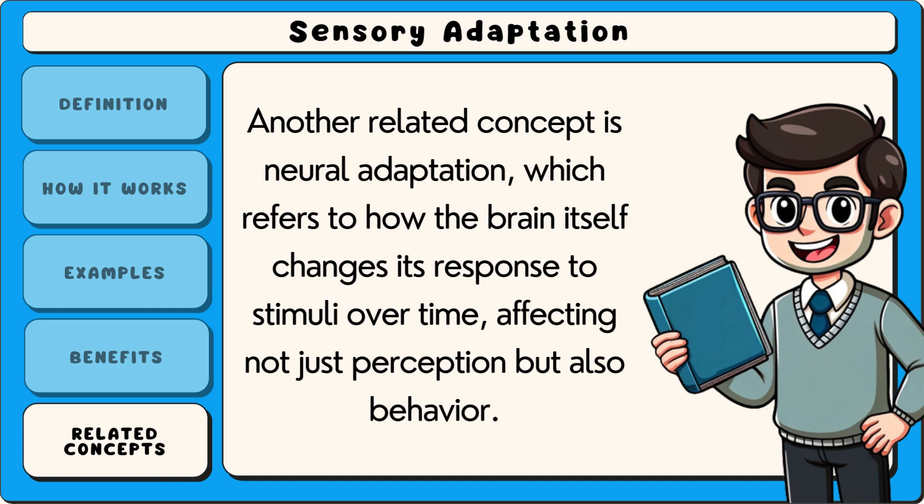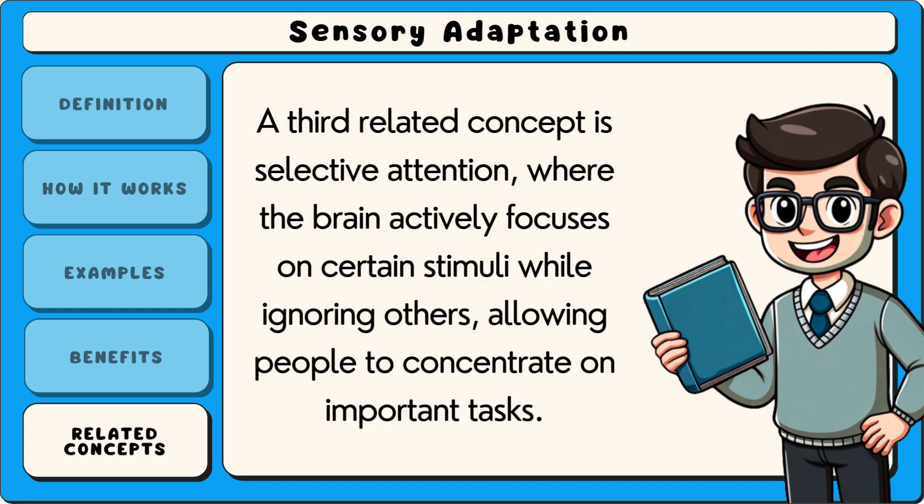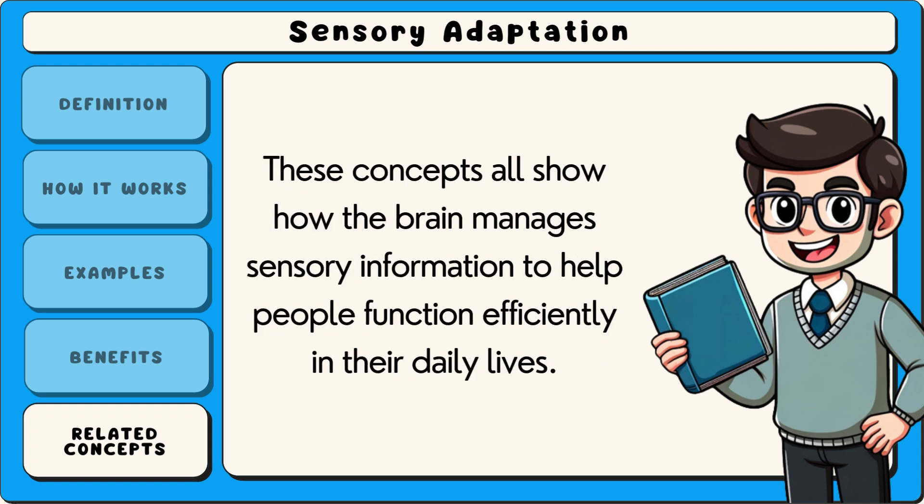Another related concept is neural adaptation, which refers to how the brain itself changes its response to stimuli over time, affecting not just perception but also behaviour. A third related concept is selective attention, where the brain actively focuses on certain stimuli while ignoring others, allowing people to concentrate on important tasks. These concepts all show how the brain manages sensory information to help people function efficiently in their daily lives.